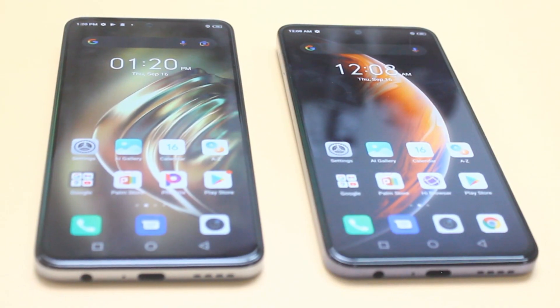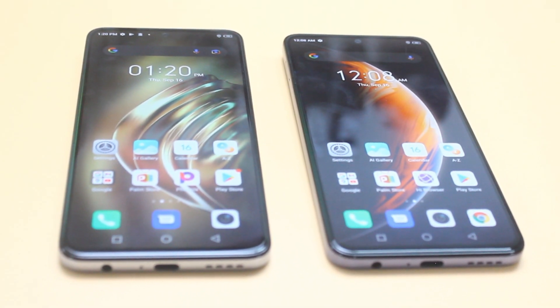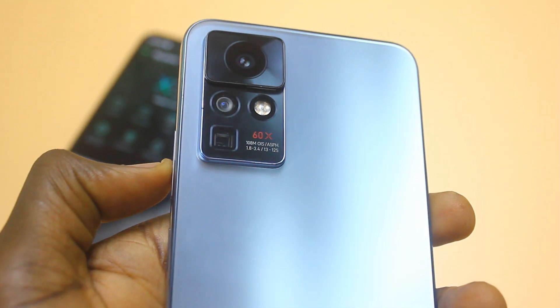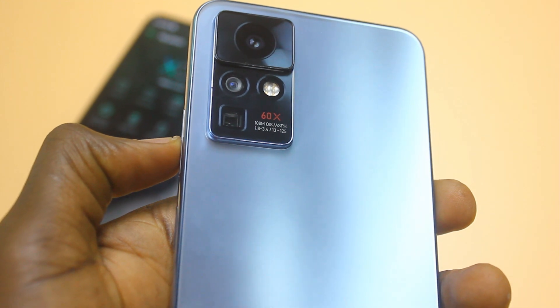The Infinix Zero X Pro is not perfect — certain areas need improvement. The selfie camera is average, and a stereo speaker would have been better than the mono speaker. A software update to Android 12 in the coming months would also help maintain the phone's value. That said, the Zero X Pro packs many great features: a fantastic display, 108 megapixel rear camera with OIS, a periscope lens supporting 5x optical zoom, and excellent battery life.